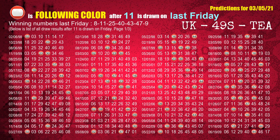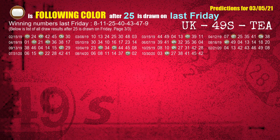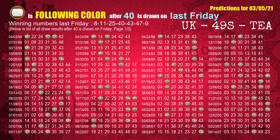The second winning number last Friday is 11. The most frequently following color is red when 11 is the winning number on last Friday. The third winning number last Friday is 25. The most frequently following color is brown when 25 is the winning number on last Friday. The fourth winning number last Friday is 40. The most frequently following color is brown when 40 is the winning number on last Friday.